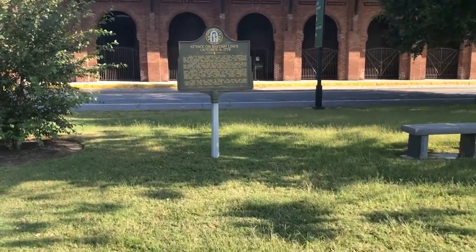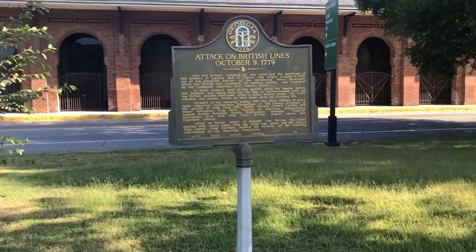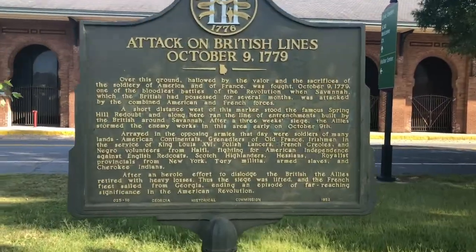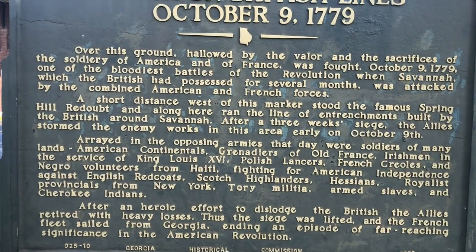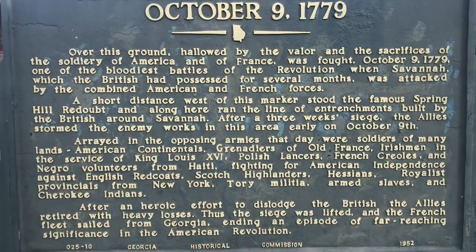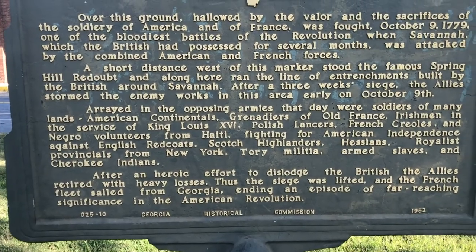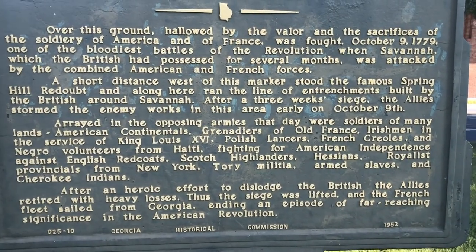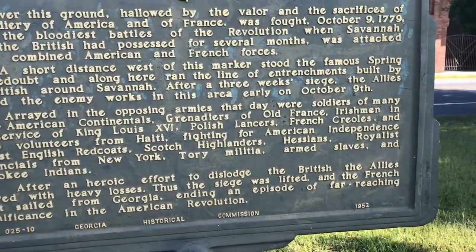This is where the attack on the British line happened — a three week siege. Alright, we're going to look over that one, guys.